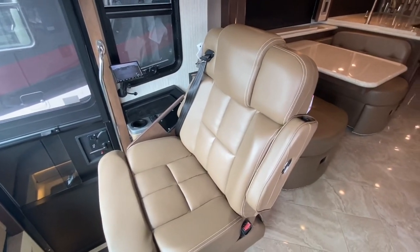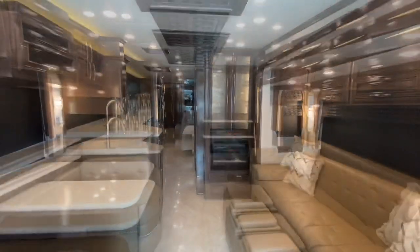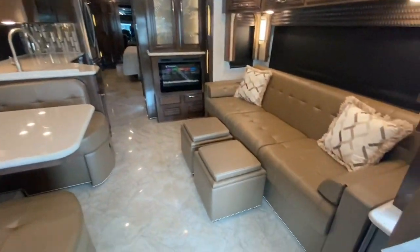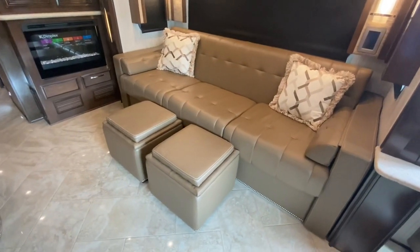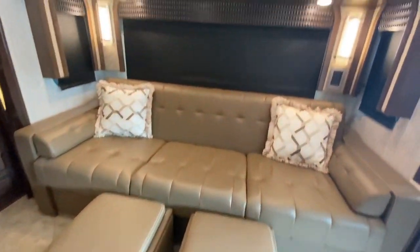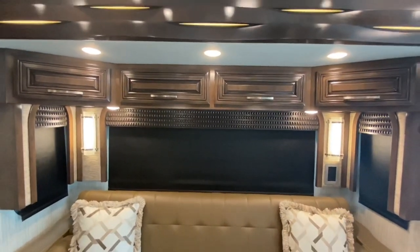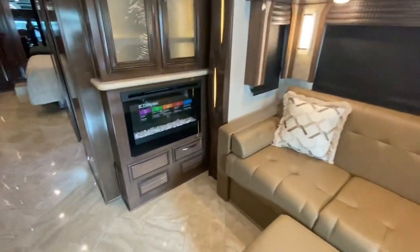The driver and passenger seats both swivel to become part of the living area. In the living room, it has a three-seat sofa with two storage ottomans, hardwood cabinetry above, an electric fireplace, and a built-in china cabinet.